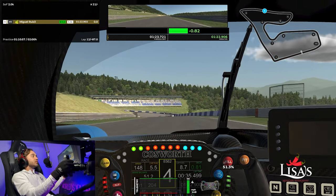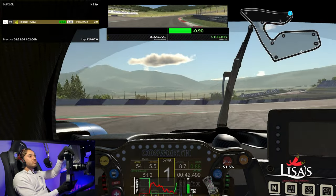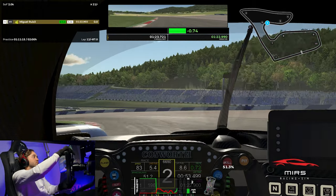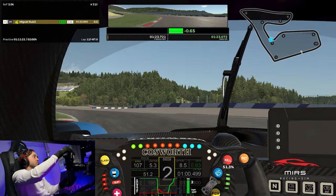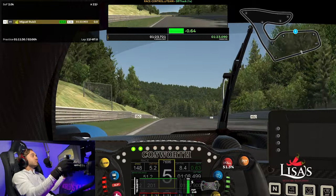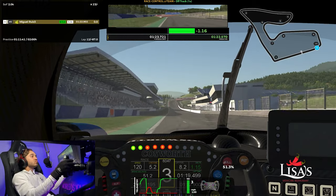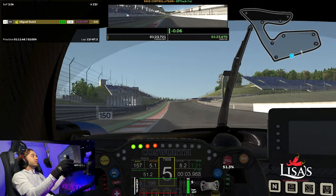We're evolving, getting faster here. You're quickest overall. I'm saving time, I'm getting faster, but I have a lot of off-tracks.